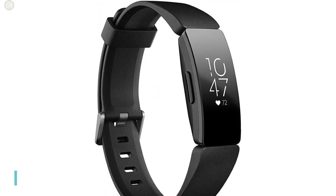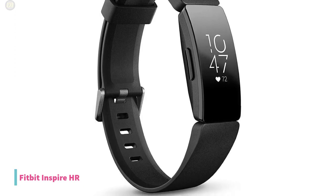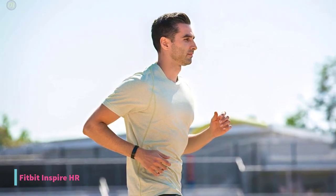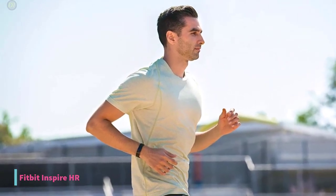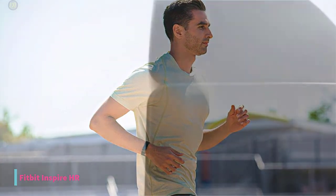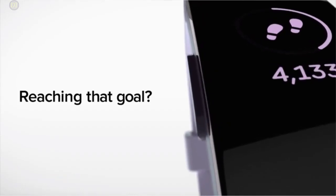Starting with number 5, we have the Fitbit Inspire HR Fitness Tracker. The easy-to-use Fitbit Inspire HR Fitness Tracker packs all the basic features you need to monitor your health and exercise for an affordable price. This isn't the most capable fitness tracker in our best-of list, but it does a lot considering its price, and you'll get access to all of Fitbit's top services.